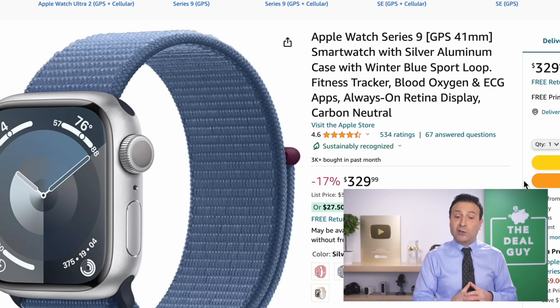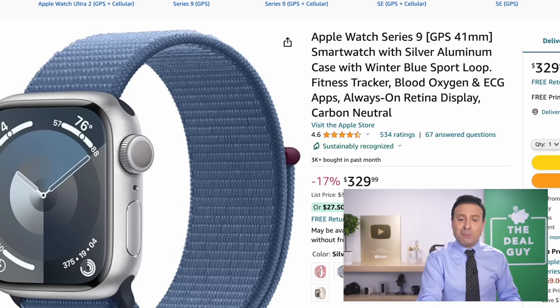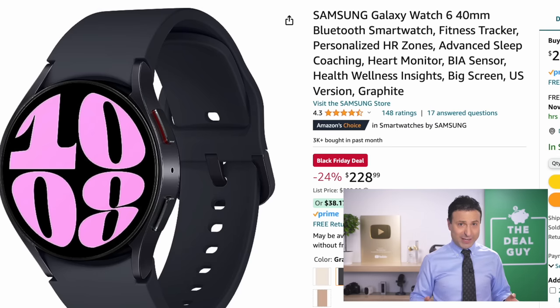The Apple Watch Series 9 is $330 — a great smartwatch, really good. If you're enjoying this video, please feel free to give it a thumbs up — that really helps my channel. The Samsung Galaxy Watch right here is $228, and that's a good price.